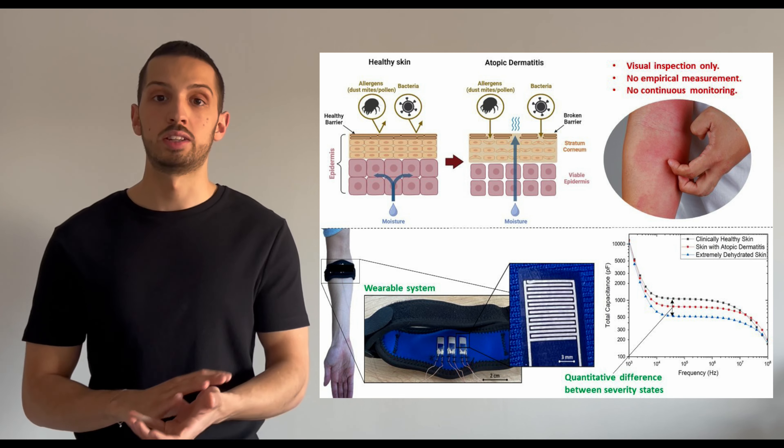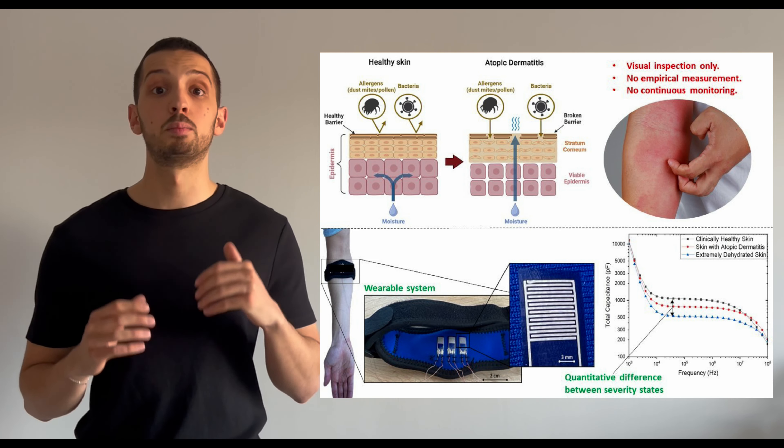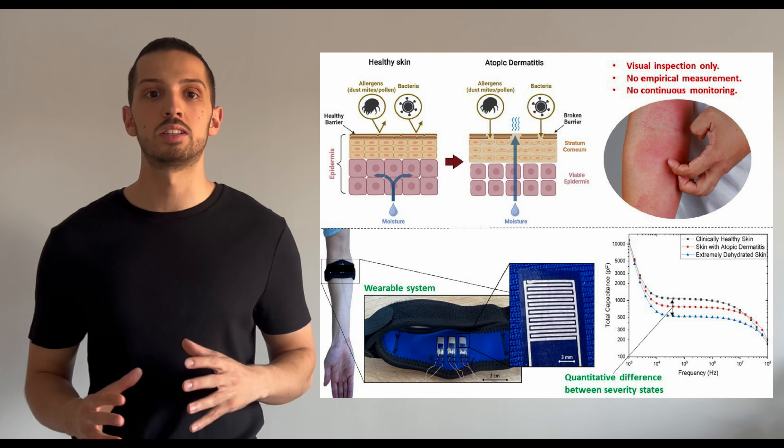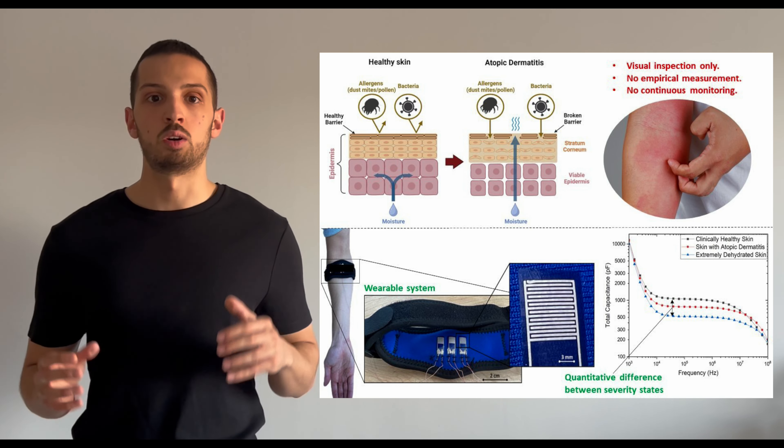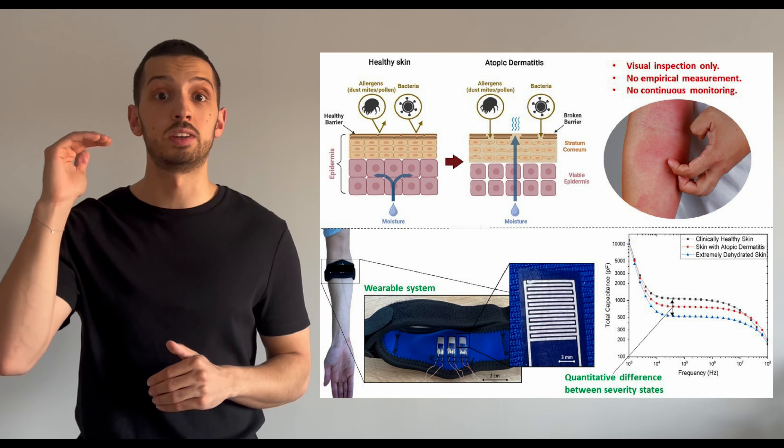Currently, the sensor is printed onto a textile arm bag, but I am developing a bespoke readout circuit to make this a fully portable system. The pattern of the electrode is optimized for screening in these specific outermost layers.